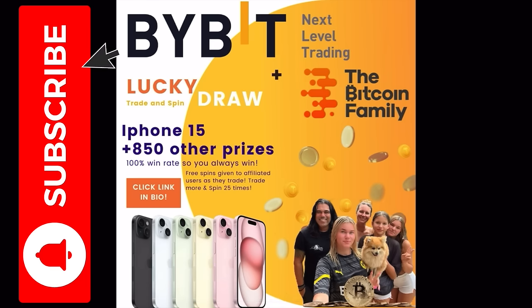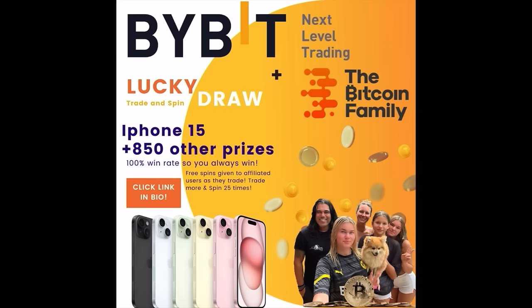Be reminded that right now we have the Bybit lucky draw. If you sign up using our links to Bybit, you can win prizes — about 850 prizes, including $500 coupons, $100 coupons, and even iPhones 15. If you already signed up to Bybit with one of our links, you can still join the lucky draw by clicking the link below this video, then logging into Bybit to see how many spins you have.